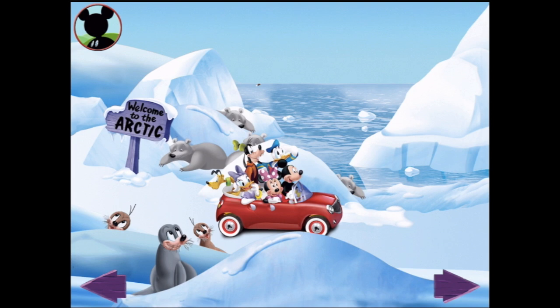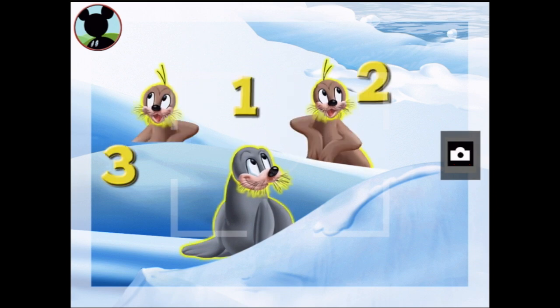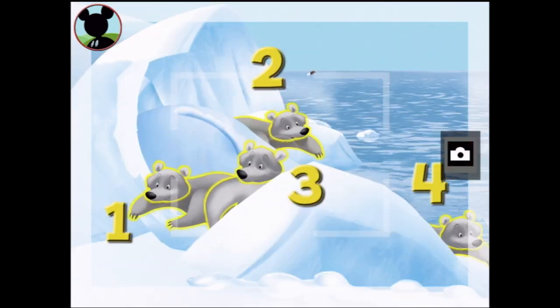Can you find three animals? I can! Alright, here they are — those are seals! One, two, three... there are three of them! We'll take a picture. Now I'd love to get a group shot of four animals. I think I can see a fourth little polar bear over here hiding — those are polar bears! One, two, three, four!